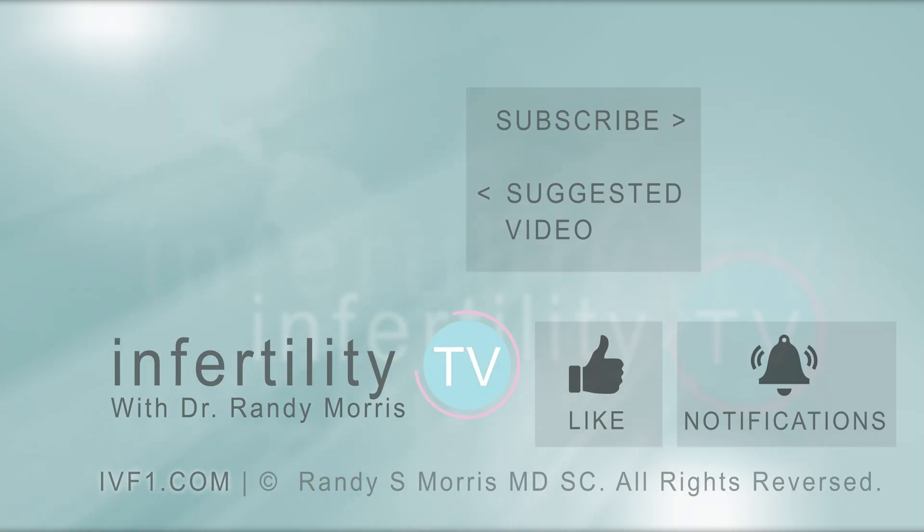Infertility TV is your most trusted source for accurate information on infertility and miscarriage. If you are not a subscriber yet, hit the subscribe button right now. A new episode is released every week — don't miss any episodes. You can also check us out on our website, IVF1.com, where you can become a patient.